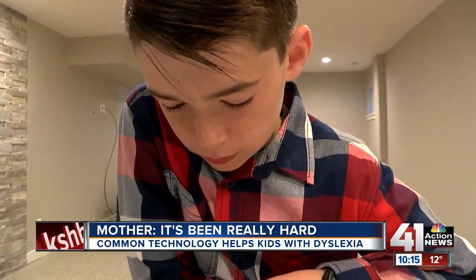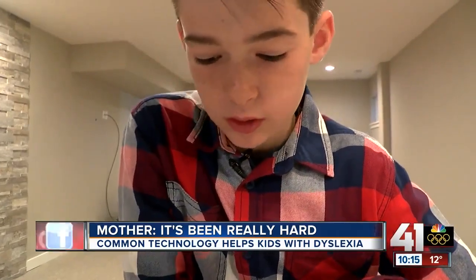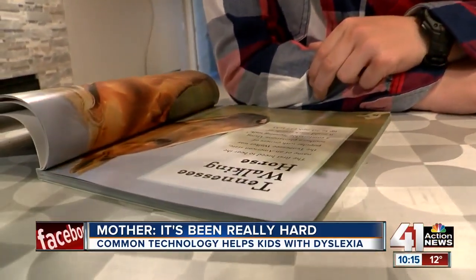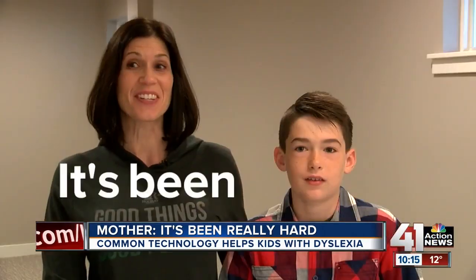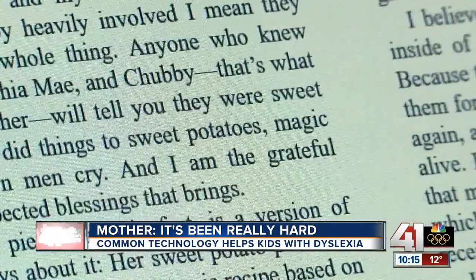Max Kamel is 11 years old. He struggles to read almost every word. He's a smart kid, but severe dyslexia holds him back. As he puts it: "It's like I'm seeing it, but I'm just not seeing it right." It's been really hard — but now things are changing.